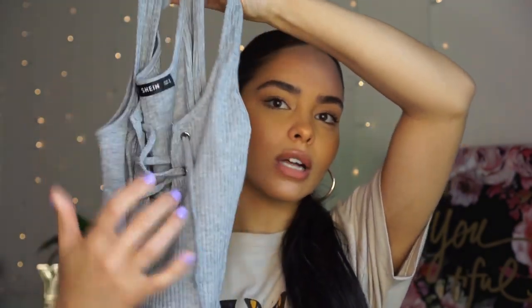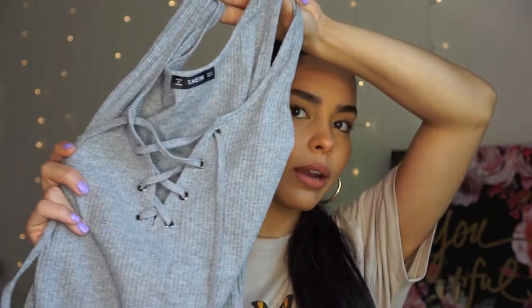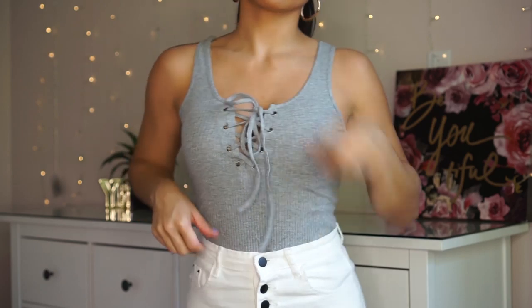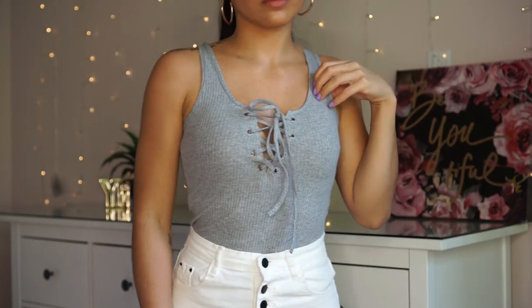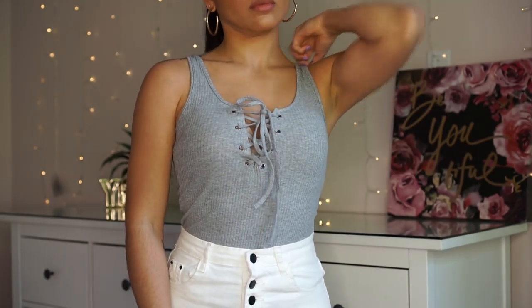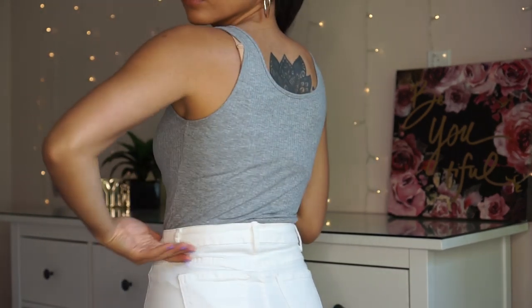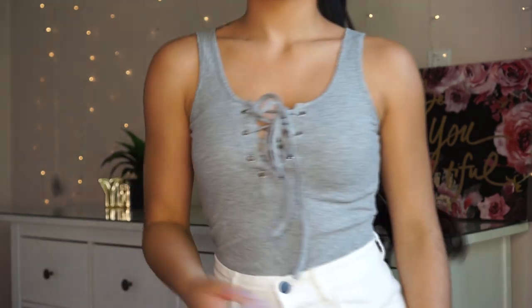The next two items are bodysuits. First I have this gray bodysuit — it's a ribbed material with some cross detail in the boob area. It's also a really good material. I got this one in a small and it fits me so well. I love the way it makes my chest look. It has a button clasp so it's easy on and off. This one is called the Lace Up Front Rib Knit Heathered Body Suit and this one was $7.20.